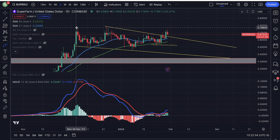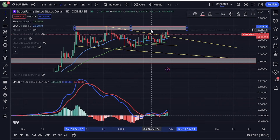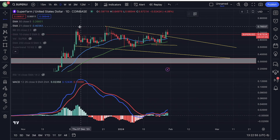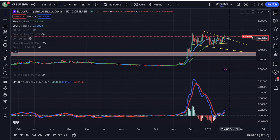We do have a lot of resistance somewhere around basically anywhere in this range, all the way up to the higher 78 cents. There's a lot of resistance right there. But as long as the chart looks like this, we're more likely to break above 78 cents very soon and push to even higher targets.